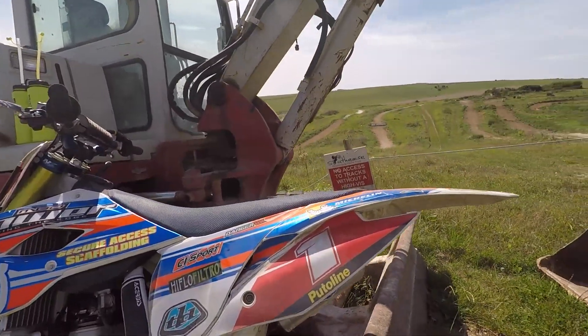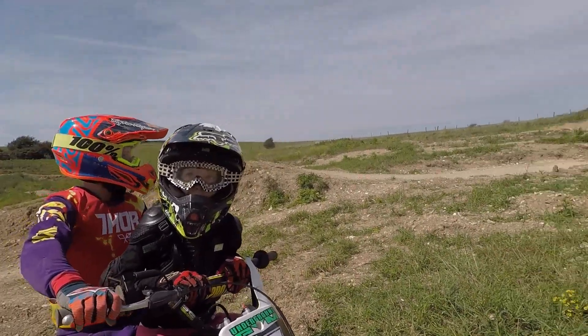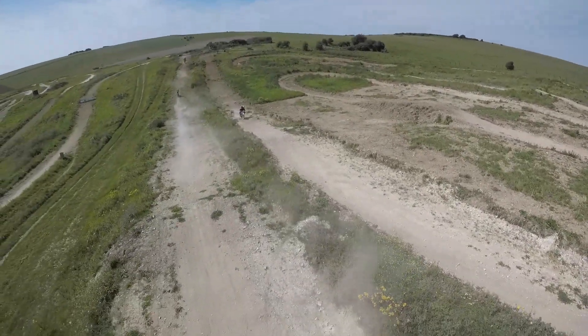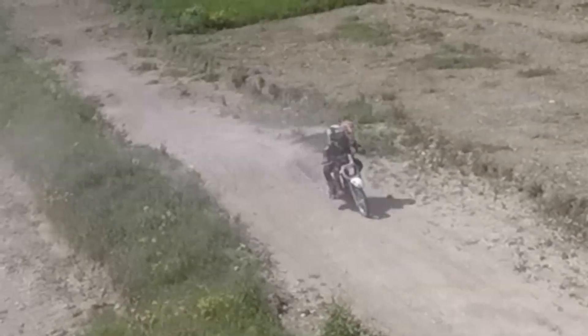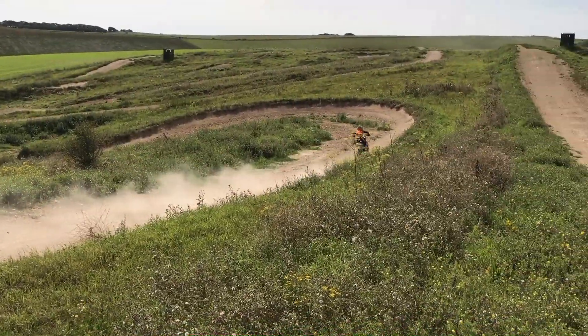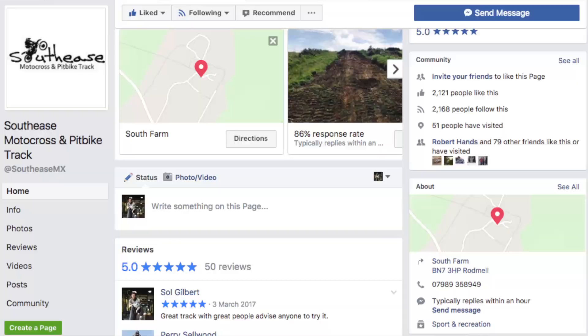They've done a great deal of work there over the course of the years — they've really put in some good jumps and made it nice and fun. It's also a very good track for entry level riders because there's a little pit bike track to the side. Boston took Jersey around on the little pit bike and they had a bit of fun there, so thank you Harry and Cava Queen. Hit them up — South East MX on Facebook.